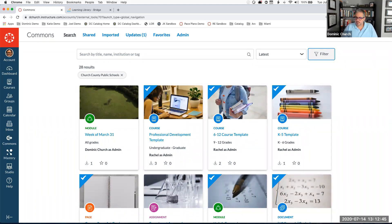Rod asks: to access Commons, must one be an instructor in a course? Correct — either an instructor in a course or an admin in the instance. Students cannot access Commons. If for some reason you made a student a teacher in a course they would be able to access Commons, but don't do that.